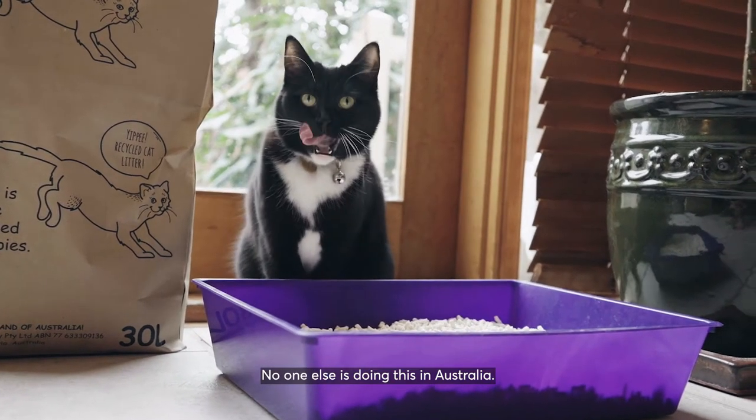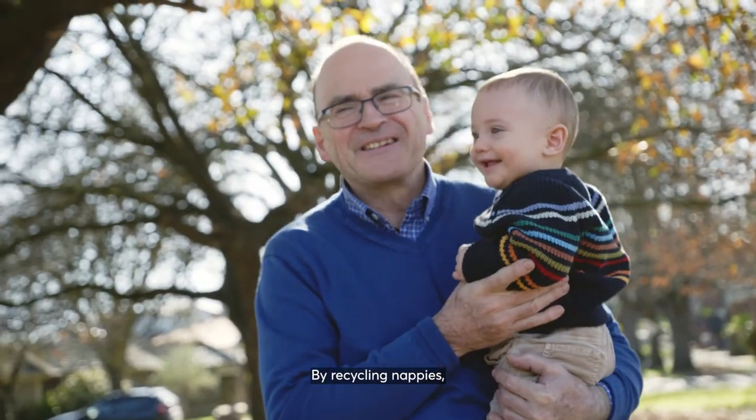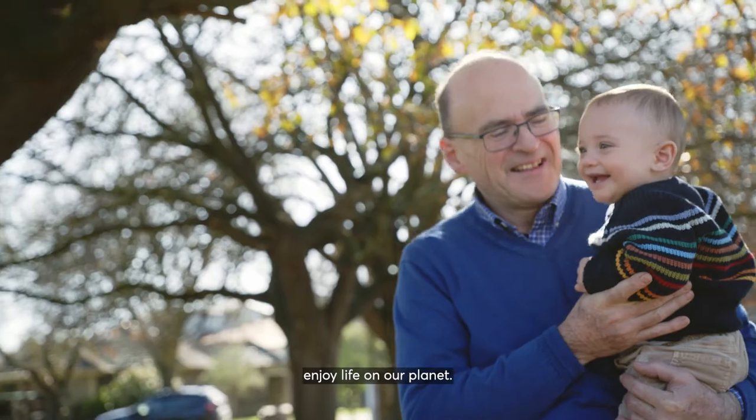No one else is doing this in Australia. By recycling nappies, we can help our little buddy and his mates enjoy life on our planet.